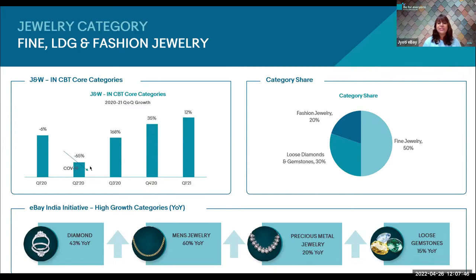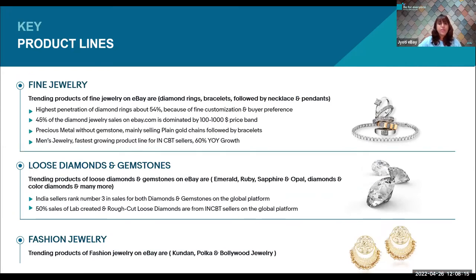As part of the eBay India initiative, the high-growing categories with year-on-year growth are diamonds, men's jewelry, precious metal jewelry, and loose gemstones — under which men's jewelry has seen almost 60% year-on-year growth. When we think about jewelry, the main bias that comes to mind is only women. Well, if that's what you think, the answer is a big no. Men's jewelry also has a huge demand in the global market, with the highest growth product line in 2021.